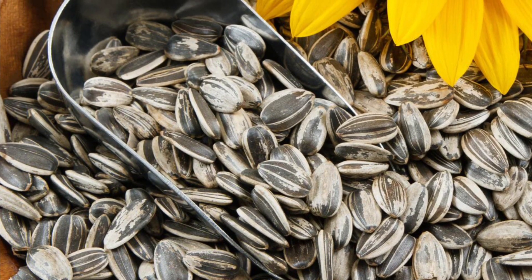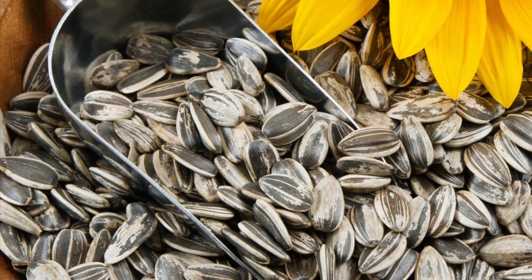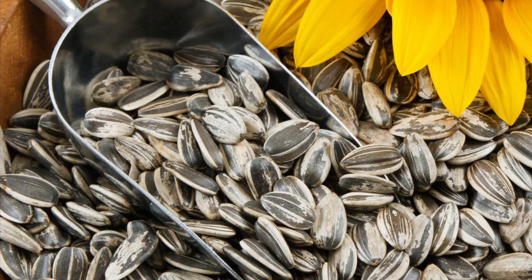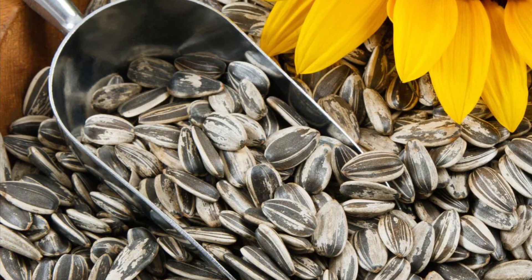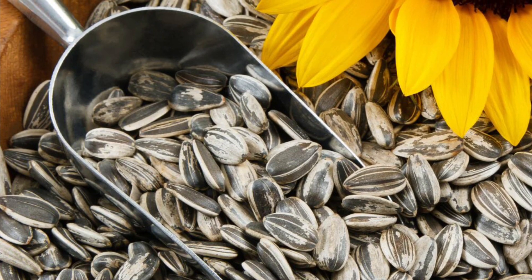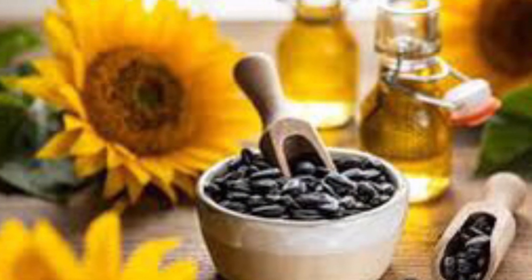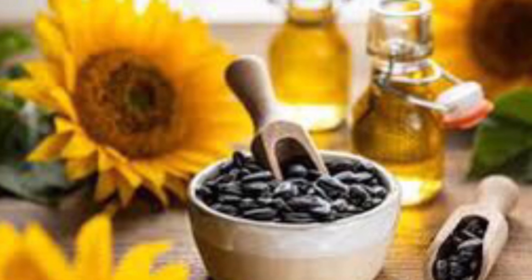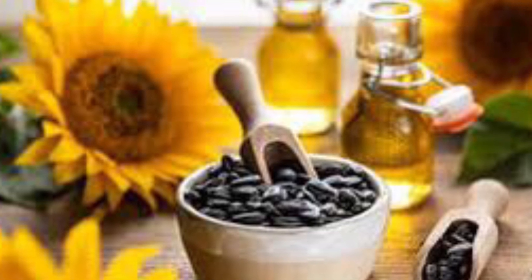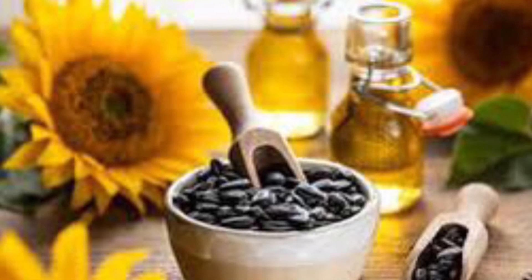Sunflower seeds have many health benefits. They have diuretic and expectorant properties. They are beneficial in the treatment of bronchial, laryngeal and pulmonary infections. Eating sunflower seeds reduces cavities in teeth, improves the eyes, they are good for nerves, relieve soreness in the muscles and eliminate the tired feeling.